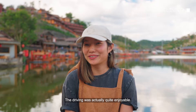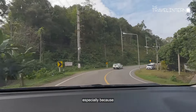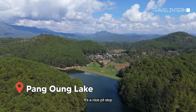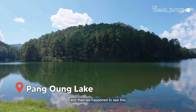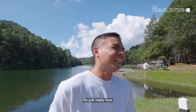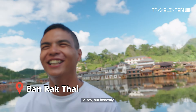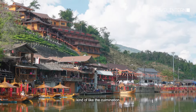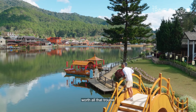The driving was actually quite enjoyable. Mae Hong Son has over 1,800 curves and I was a little worried, especially because Jack has motion sickness. It's a nice pit stop on the way to Ban Rak Thai — we were just looking for a toilet and happened to see this lake where locals hang out. Visiting Ban Rak Thai felt like the culmination or climax of a really long road trip. I honestly think it's worth all that trouble just to visit.